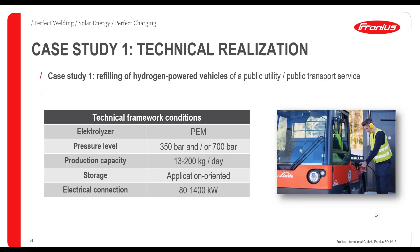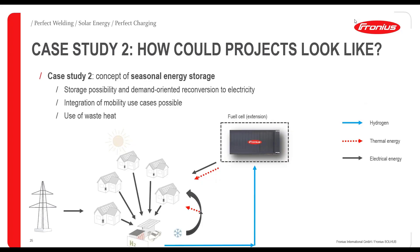Technical realization of case study one — refilling at your company site — uses the PEM electrolyzer at different pressure levels depending on the application. Production capacity could be around 13 to 200 kilograms per day, depending on how many vehicles you have and your daily routes. Application-oriented storage with an electrical mains connection of 80 to 400 kilowatts is required.